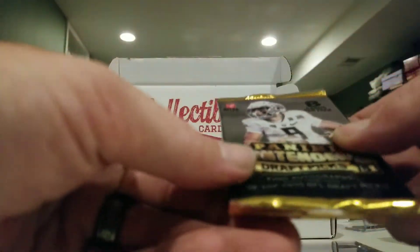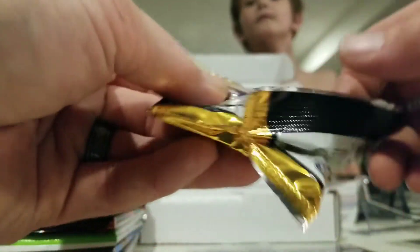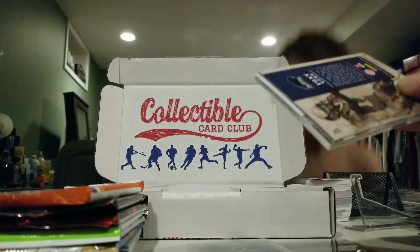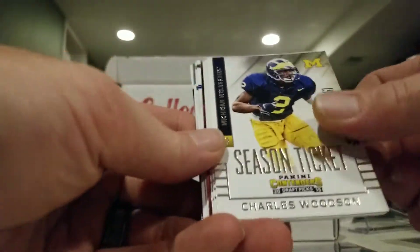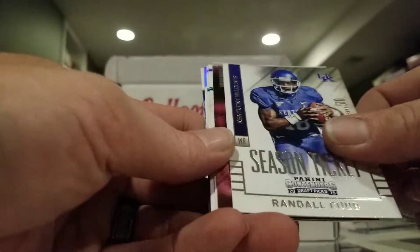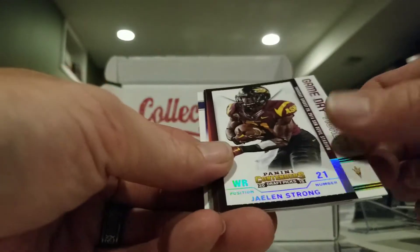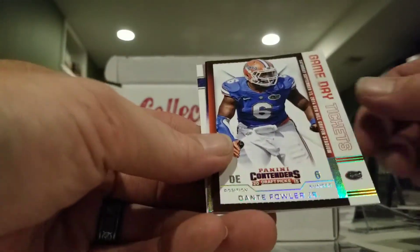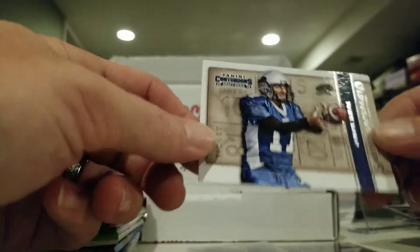2015 Contenders Draft Picks pack. Notable card: Charles Woodson.